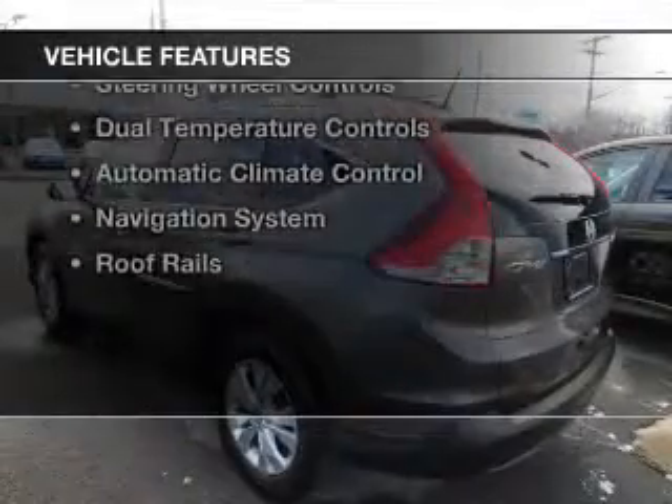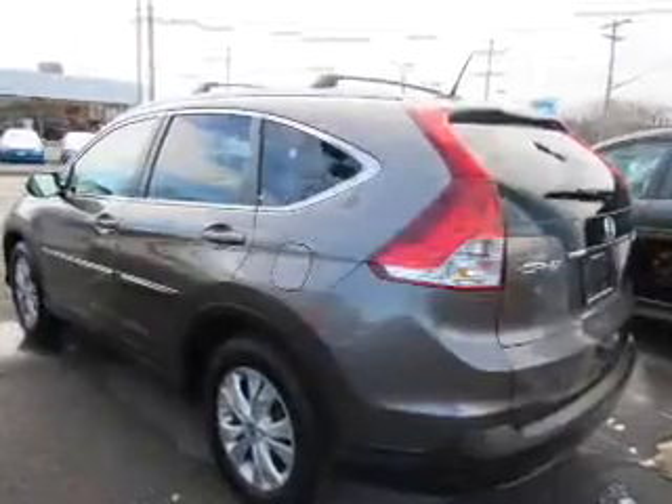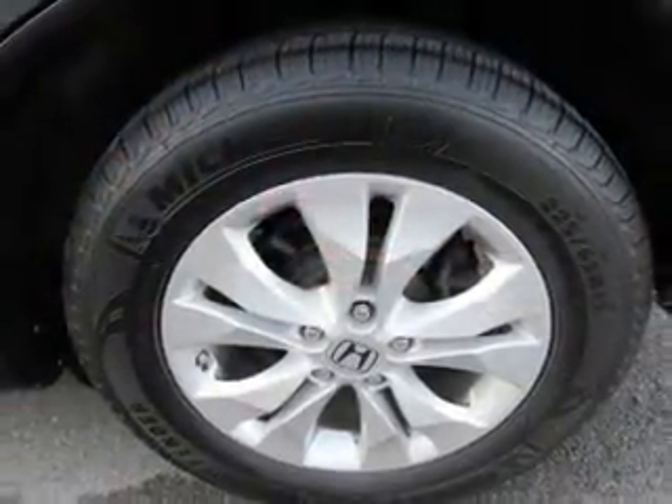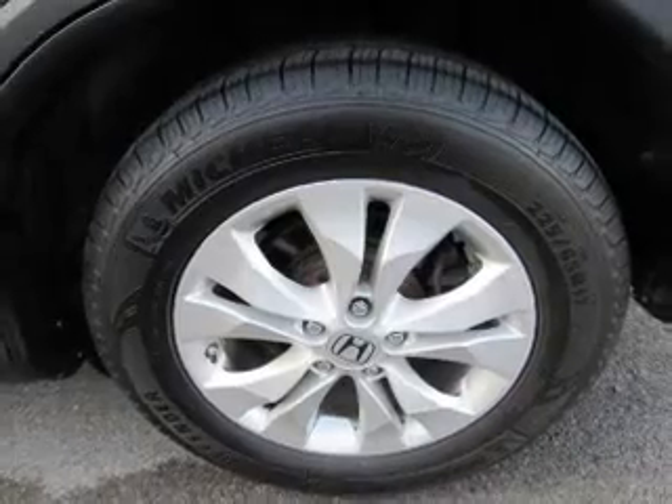The features include a power sunroof, leather seats, heated seats, Bluetooth connectivity, a satellite radio, steering wheel controls, dual temperature controls, automatic climate control, a navigation system, and roof rails.